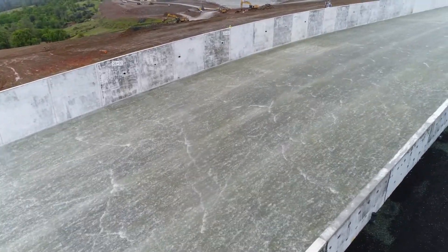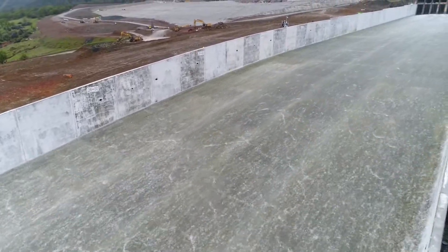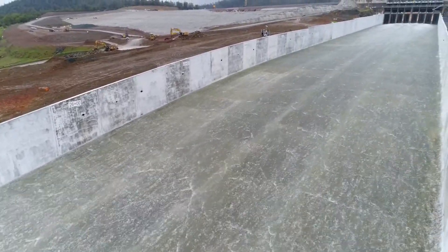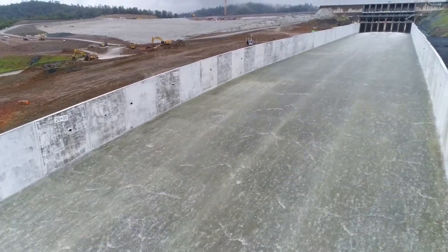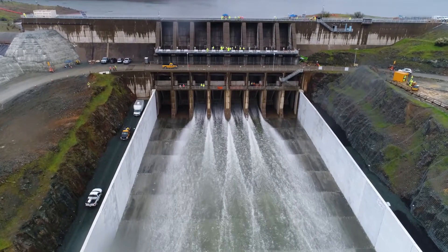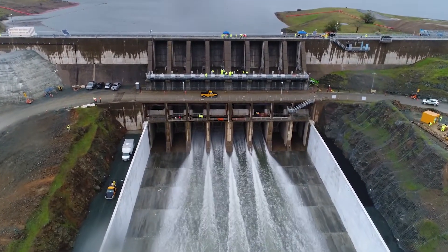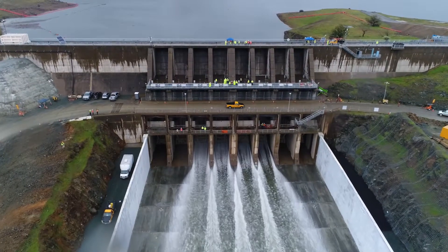Overhead view of the water flowing in the spillway at a swift pace. Aerial view of the mouth of the spillway, with water flowing through the bottom. The second level of the concrete structure is a road, and a truck drives across.